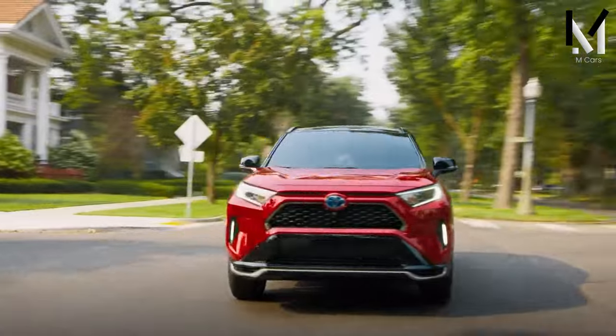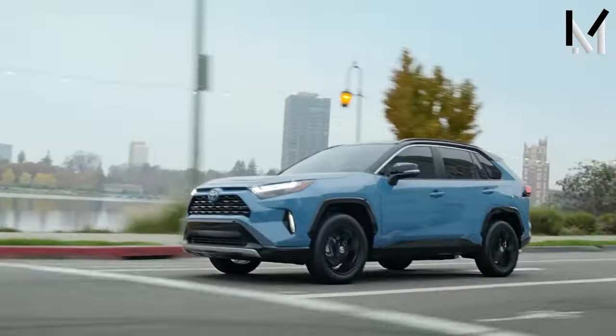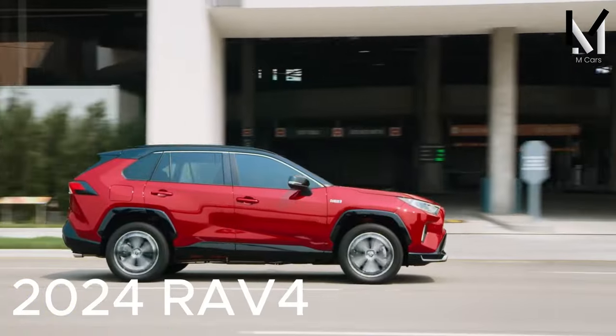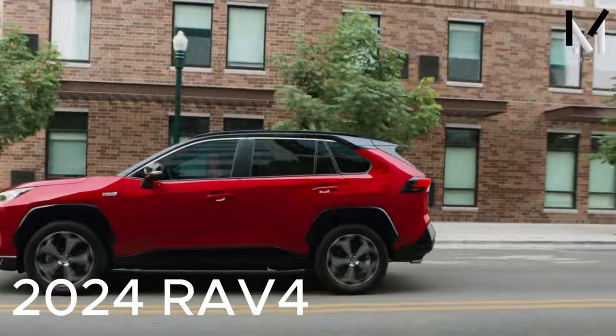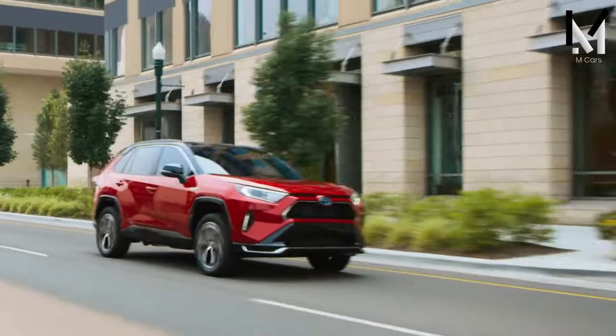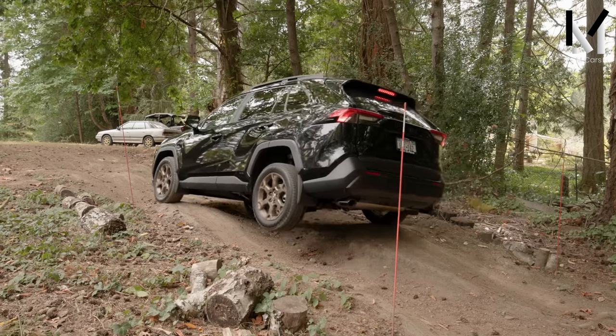The RAV4 is known for its reliability and affordability, so why fix what isn't broken? Remaining largely the same, the 2024 Toyota RAV4 sees only minor changes, and it remains one of the best-selling compact SUVs on the market.